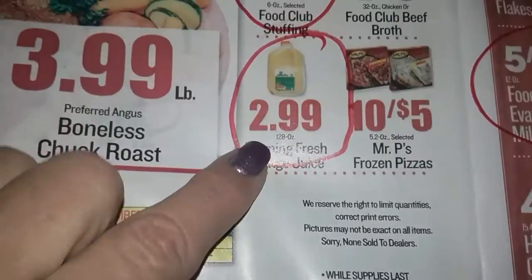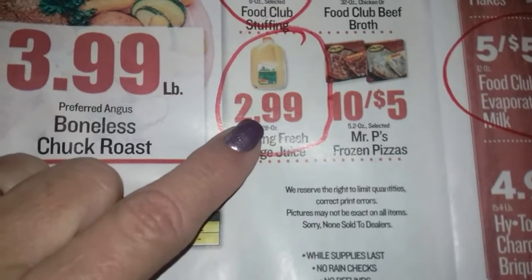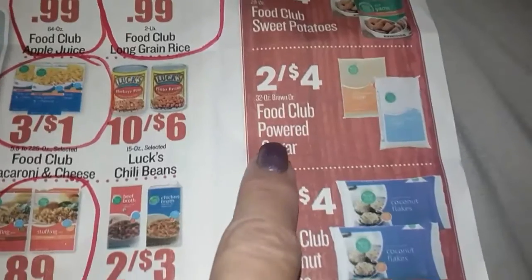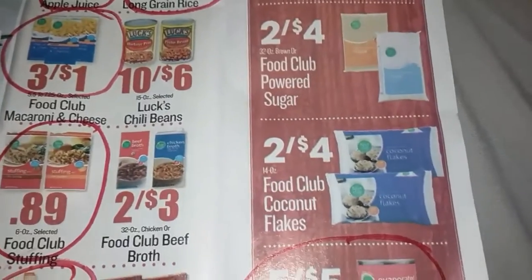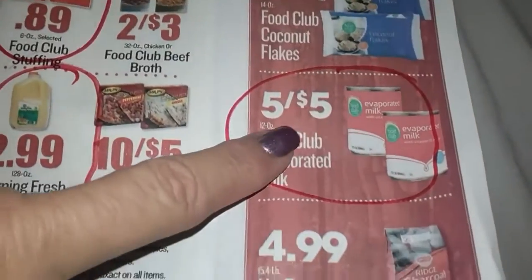Orange juice is a good price here because it's usually like $3.45 at Walmart. Jarred gravy is $5 — not a bad price. I'm a couponer, so some stuff I won't touch because I know I can get it cheaper. Evaporated milk is pretty average.